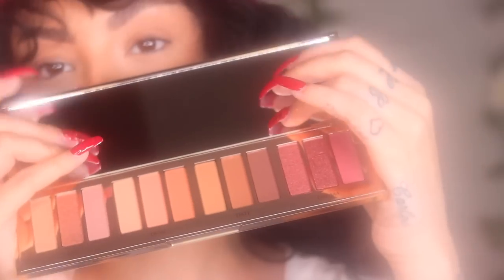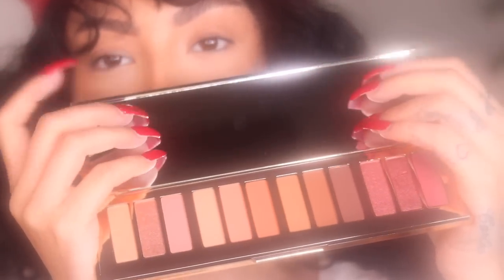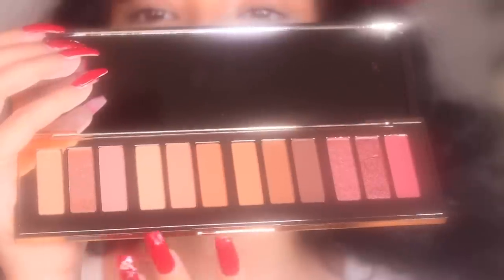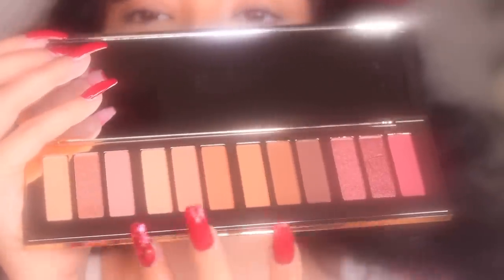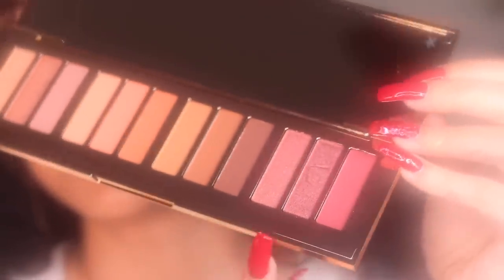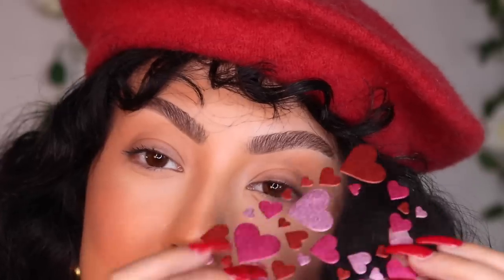Thank you to Charlotte Tilbury for partnering with me on this video. Sit back, relax, grab your snacks and enjoy! Here is the new Pillow Talk Instant Eye Palette. The premise is that you can create four different looks with this, but obviously knowing me I like to mix and match. As far as favorites, I'm really loving the Dream section right here.